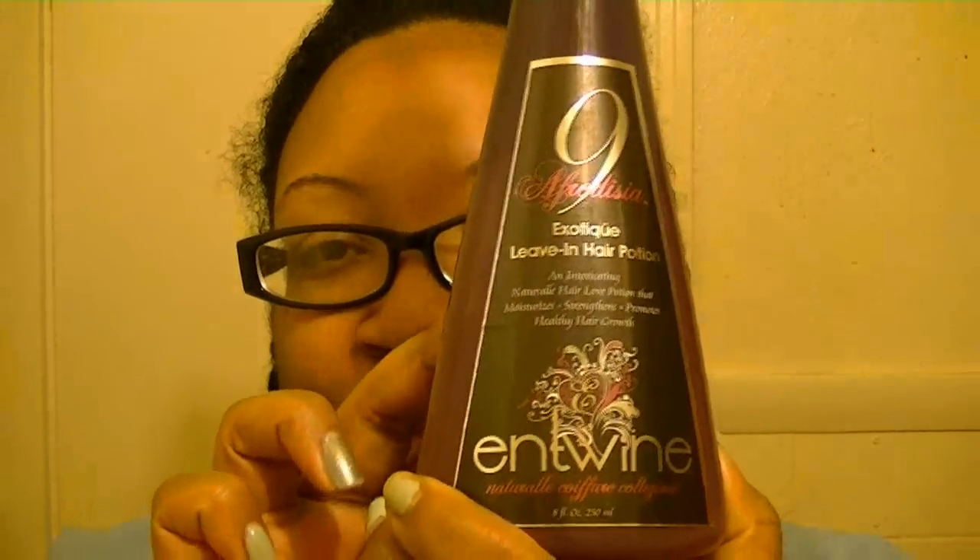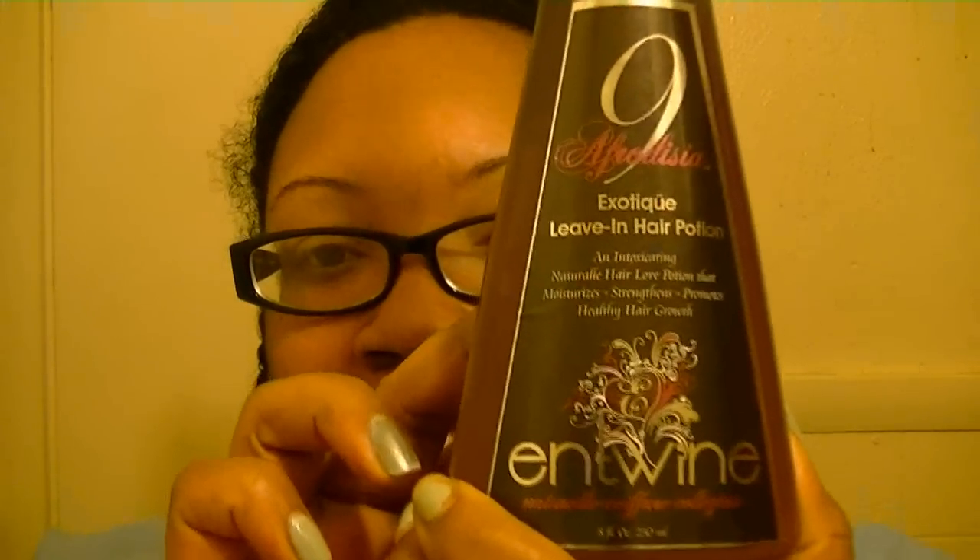Anyway, I'll be doing first impressions of Entwine's newest product — well, it's new to me — and it's the 9 Aphrodisia Exotic Leaving Hair Potion. It comes in a pump bottle, which I love, and this weirdly shaped kind of genie bottle. And it looks like that.